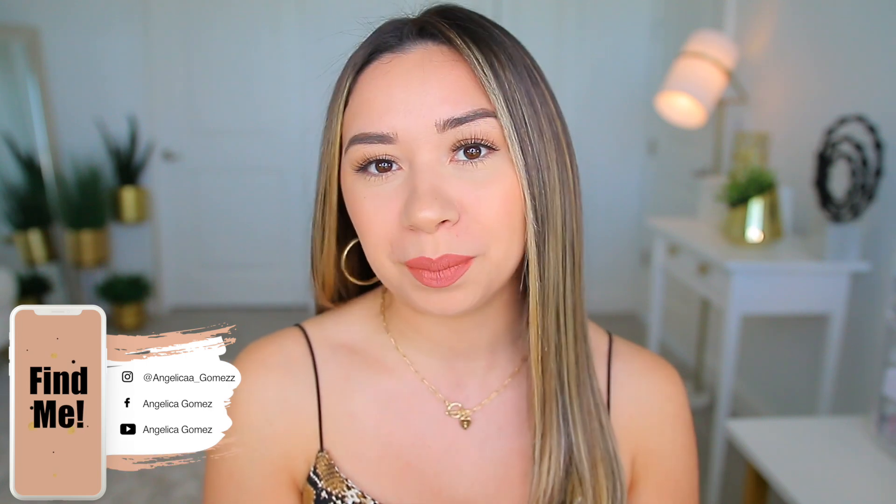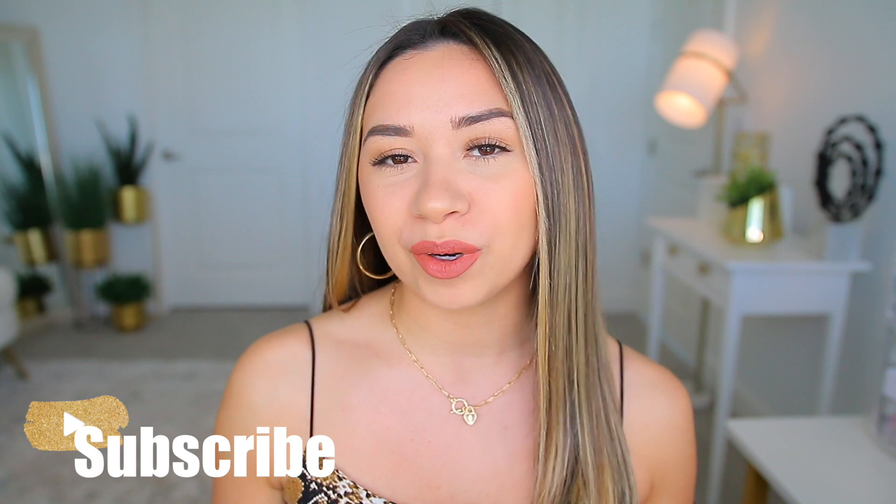Hey guys, welcome back to my channel! In today's video I wanted to show you the things that I got from the Sephora VIB sale. I did share some recommendations I had, and I think I mentioned maybe a few things here and there that I wanted to try, but today I'm showing you what I actually got.